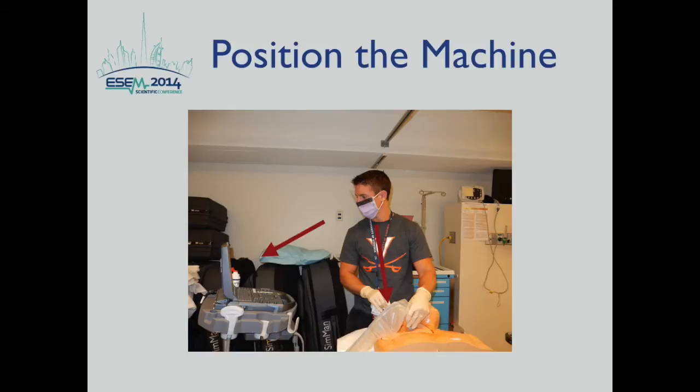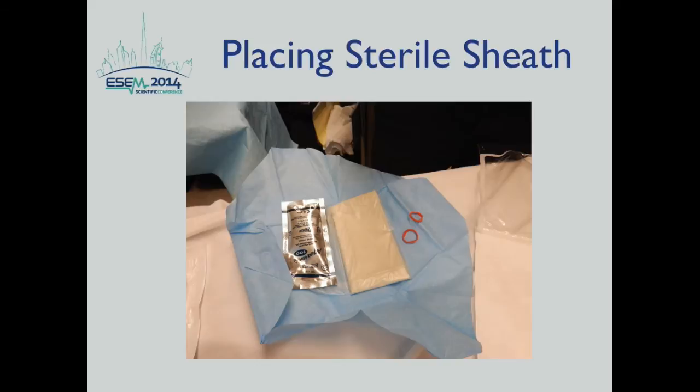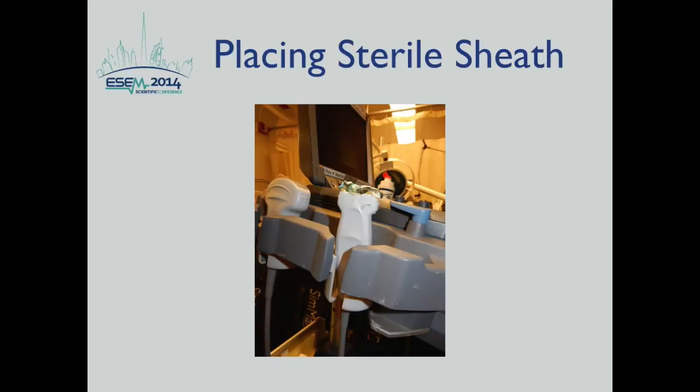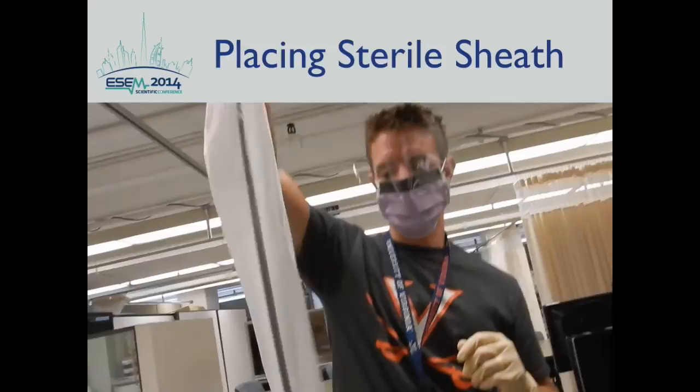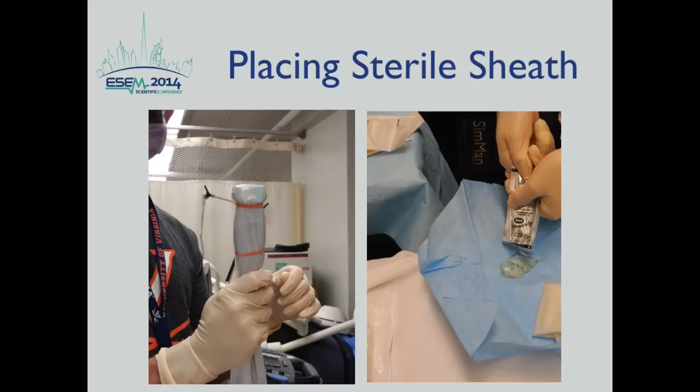After pre-scanning, preparing, and positioning, next is placing a sterile sheet. Specific sterile probe cover kits are available and should be placed on a sterile field. If you don't have these kits, you can use a sterile glove instead. A non-sterile assistant should hold the probe upright and apply standard non-sterile gel on the transducer. The probe is then inserted into the sterile sheet and placed on the sterile field. Sterile gel from the silver lubricant package can then be placed on the sterile glove on top of the probe.